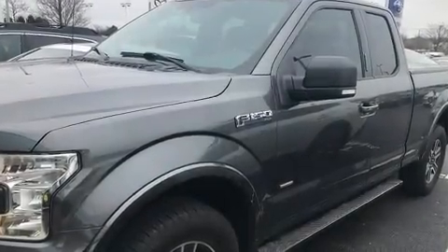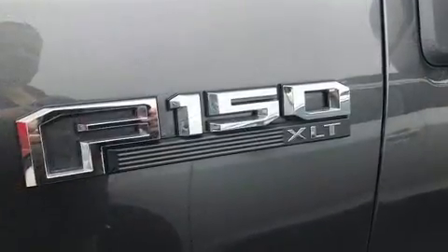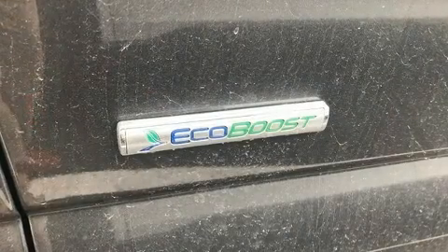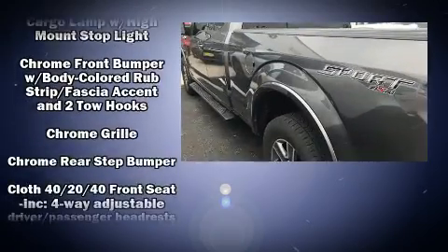Here's a great deal on a 2017 Ford F-150. Ford prioritized practicality, efficiency, and style by including a tachometer, variably intermittent wipers, a rear step bumper, an outside temperature display, fully automatic headlights, and a split folding rear seat.